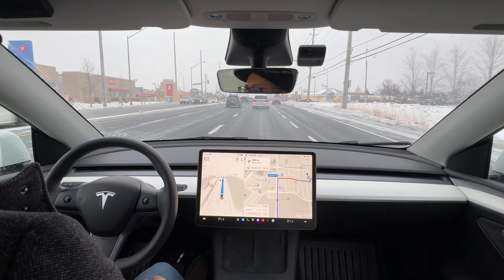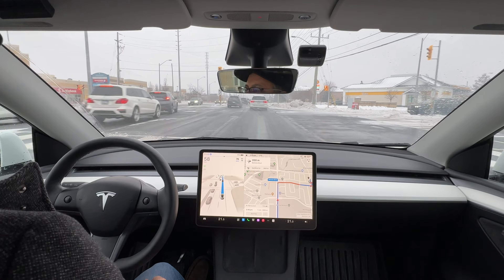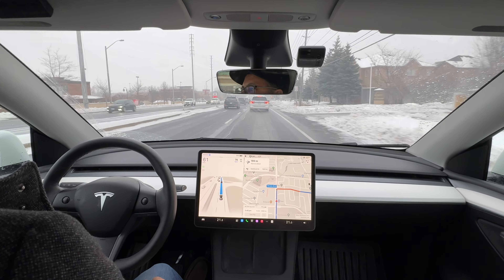I'm going to ding FSD big time on that — that's just a basic rule it should know. We're going to continue with the drive. You can see on the map that my right turn is coming up. It's going to take me into a small development with some unplowed streets, so there'll be a little more snow there. Let's see how FSD manages that.